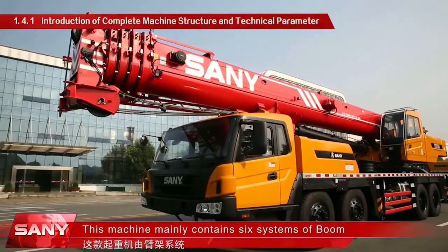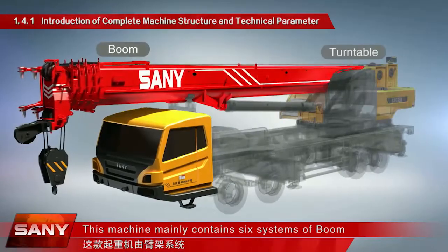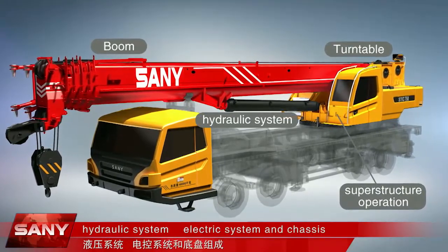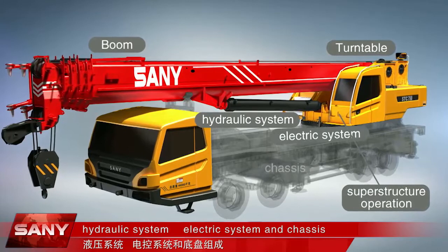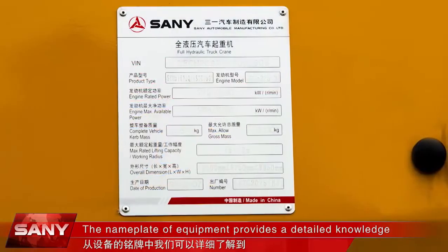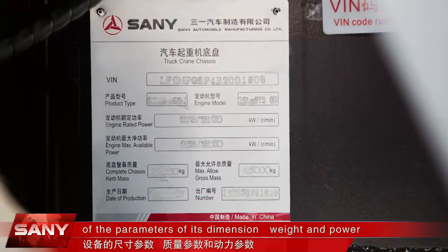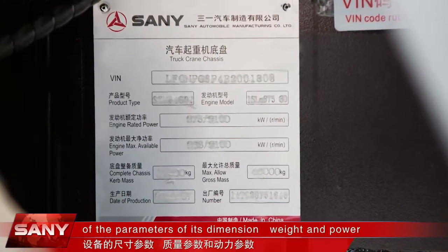This machine mainly contains six systems: boom, turntable, superstructure operation, hydraulic system, electric system, and chassis. The nameplate of the equipment provides detailed knowledge of the parameters of its dimensions, weight, and power.